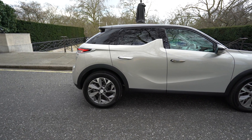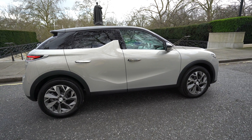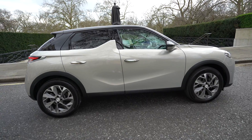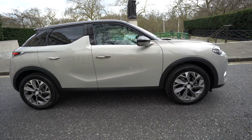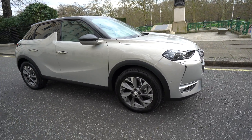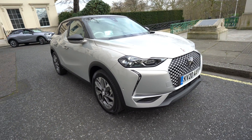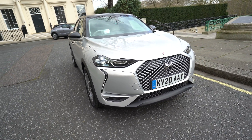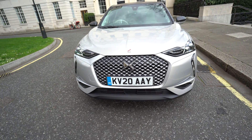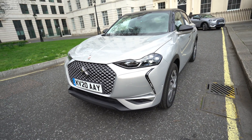This is the La Premiere version, which is top of the range, so you get everything. In terms of options, there are very few things you can add extra — it's already packed and loaded. In terms of cost, this will set you back £35,990, but in the UK you get the £3,500 government grant which brings the price down a bit. The color is a pearl crystal, and I quite like it — it stands out even in grey London weather. It looks very premium in terms of design.